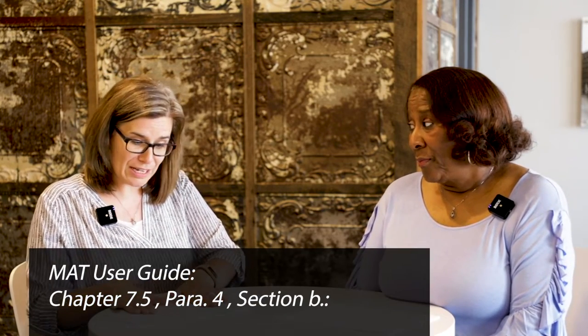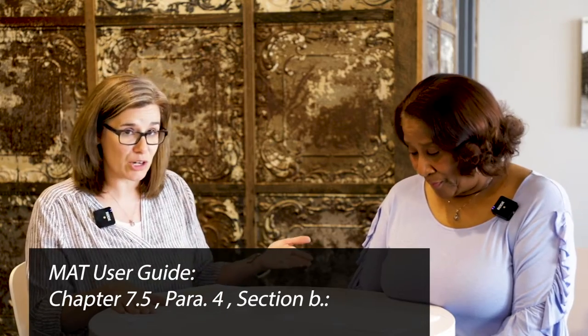There is a time that HUD does not expect a signature from the resident — and that time is when? Correct. If you have created a 50059 or a 50059A, which is your gross rent, you have 60 days to obtain a signature when the only change to that certification is the gross rent. They allow you 60 days. Chapter 7 of the MAC User's Guide — you'll find that in the same section that we've been in for our other two.